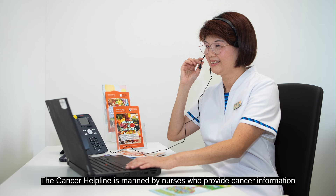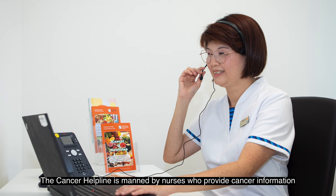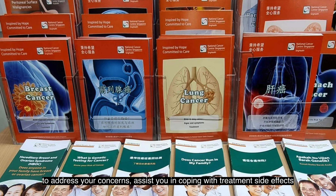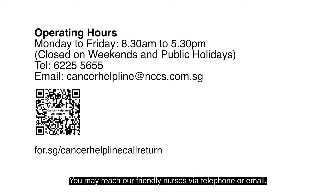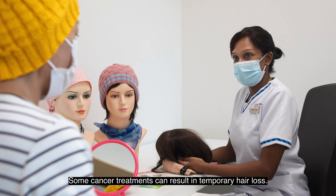NCCS provides several support services. The cancer helpline is manned by nurses who provide cancer information to address your concerns, assist you in coping with treatment side effects and connect you with relevant cancer support services. You may reach our friendly nurses via telephone or email.